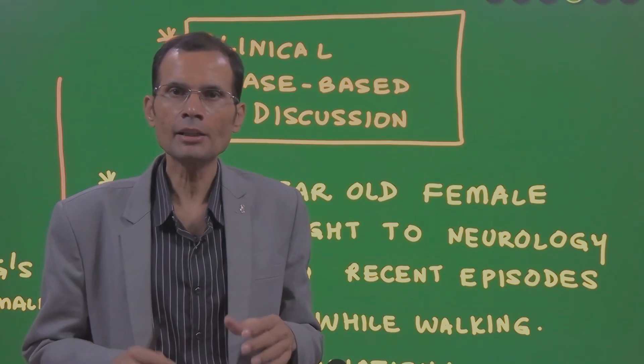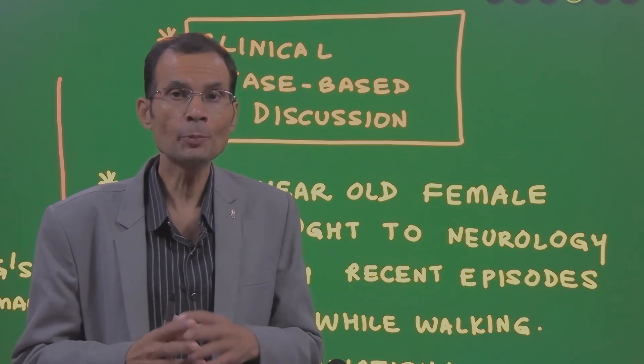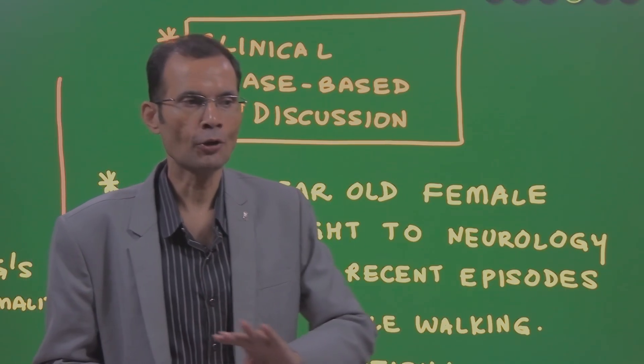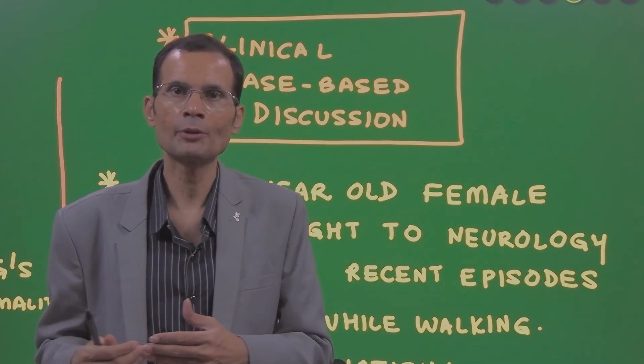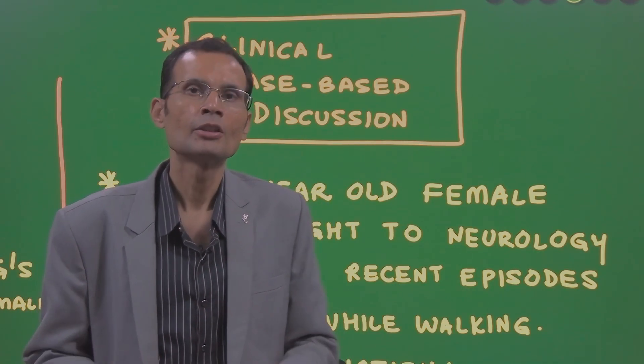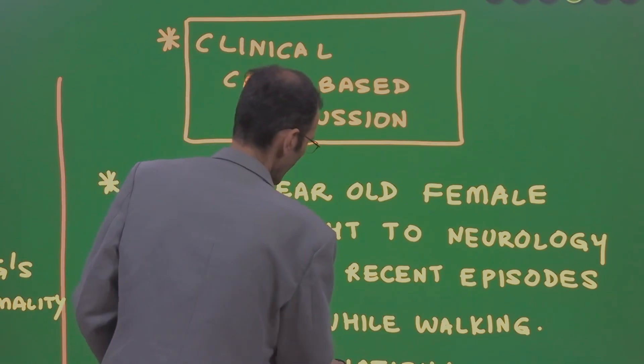Hello friends, this is a clinical case based question related to the CNS and it could be an MCQ for a PG entrance exam, or it could be a first prof level question for 10 marks. I am covering both angles. Let us see the question and the explanation.